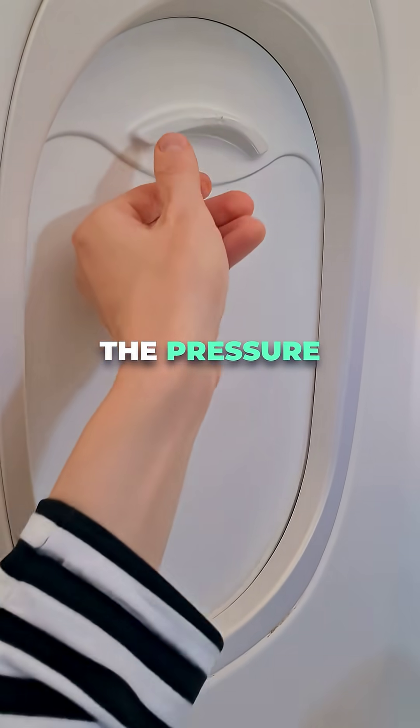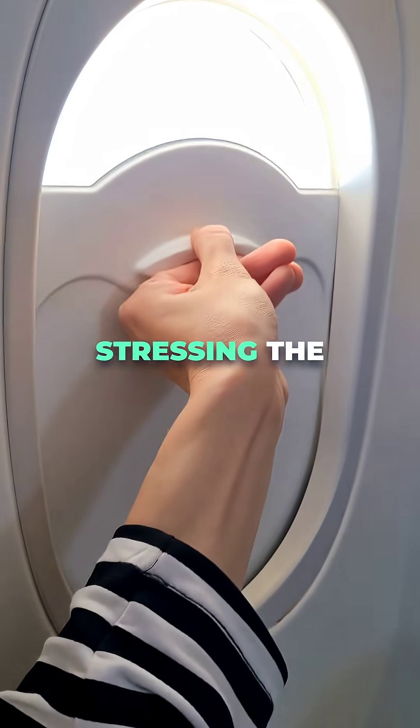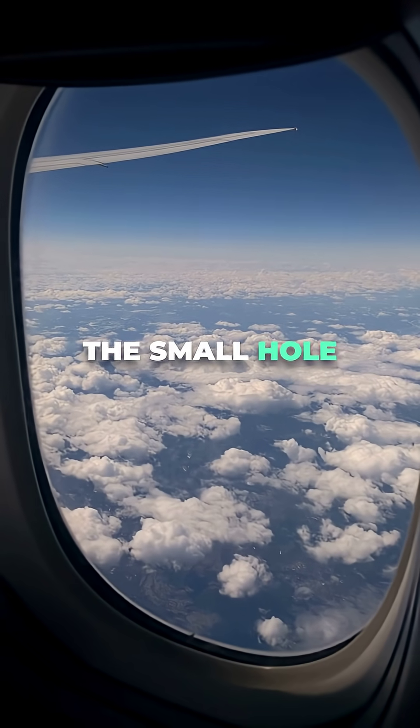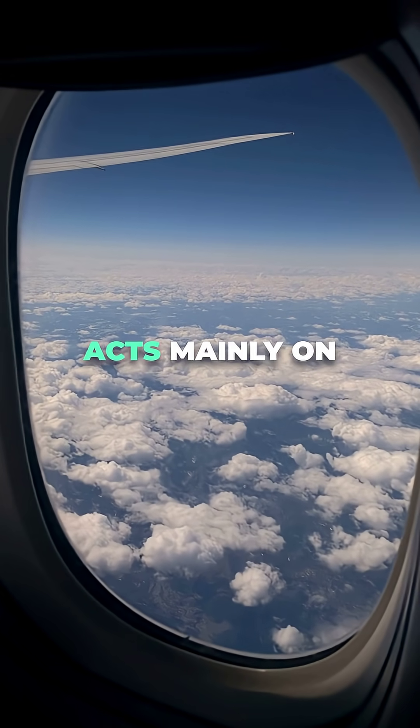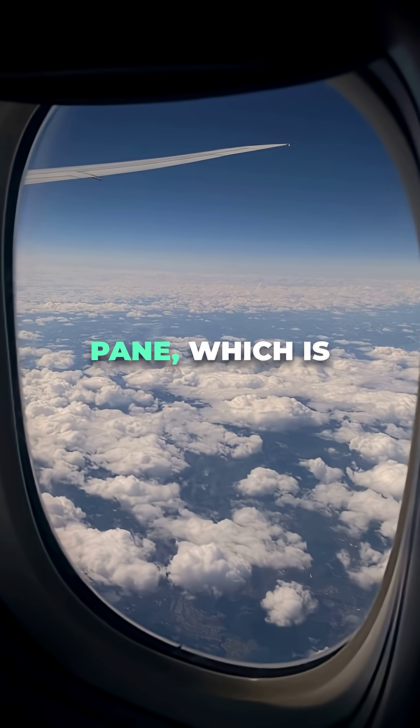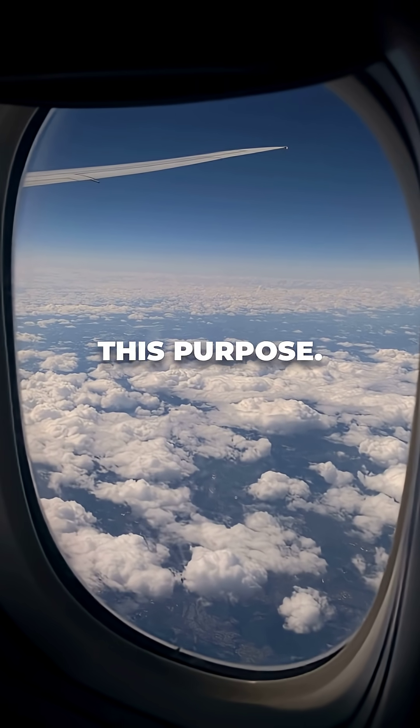If there was no hole, the pressure could build up between the panes, stressing the inner window and increasing the risk of cracking. The small hole ensures that the cabin pressure acts mainly on the outer, strongest pane, which is specifically designed for this purpose.